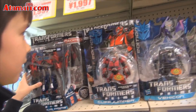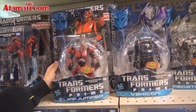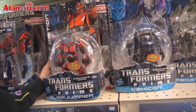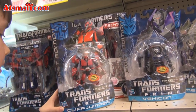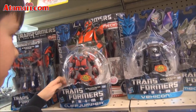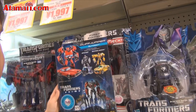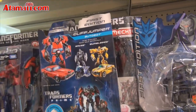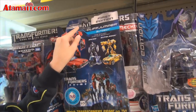Okay, next is Cliffjumper. Cliffjumper — well, I don't know him. He's an Autobot. Let's see the back. He's a car — a sports car. Transforming level is level two.